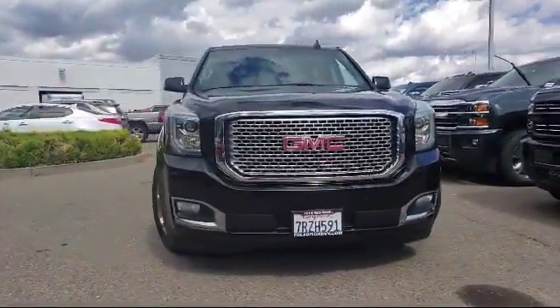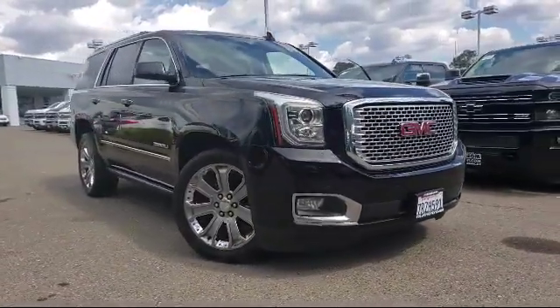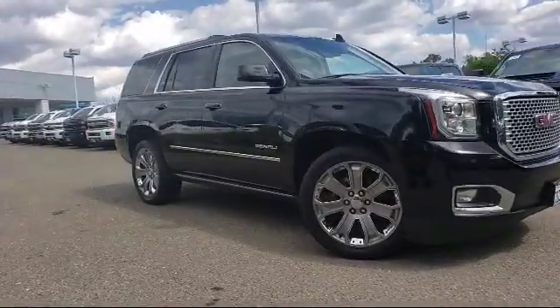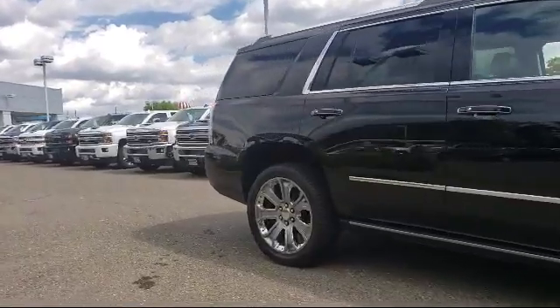Here's another example of a great Folsom Chevy vehicle. It comes equipped with a premium audio system, roof rack, Sirius XM satellite radio, tire pressure monitoring system, keyless entry, and rain-sensitive windshield wipers.